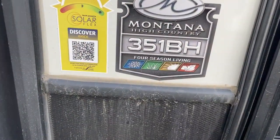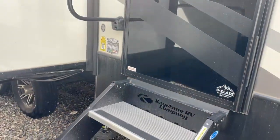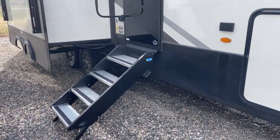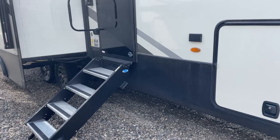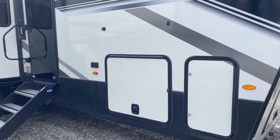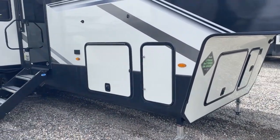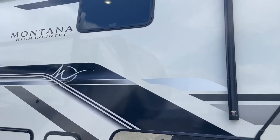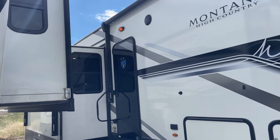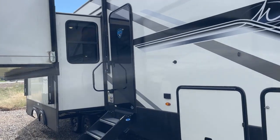It is the 351BH four-season living package and it includes SolarFlex Discover 440. The SolarFlex package from Keystone is a fantastic package. It starts on this model year with a 220 package, which is how a lot of dealers will inventory it because it's less money. But we feel like if you're camping at all without electricity, you're going to want at least that 440 package. That includes two 220-watt panels on the roof — 440 watts of solar — a 2,000-watt inverter that powers up to seven outlets in the coach, and the Victron Smart Shunt for battery monitoring. That system is expandable and pre-wired, so it's very easy and affordable to double the solar on the roof.